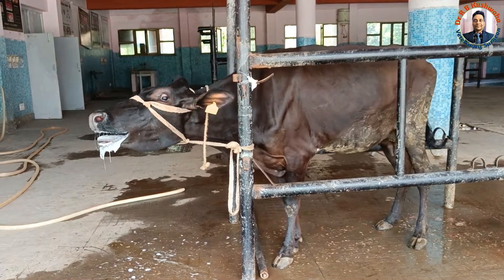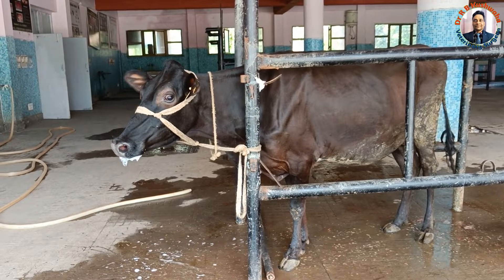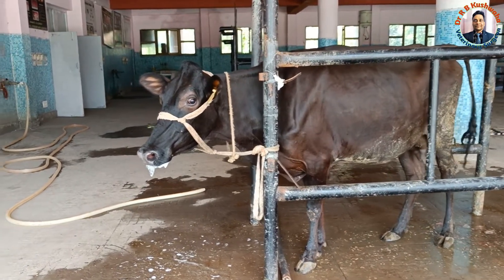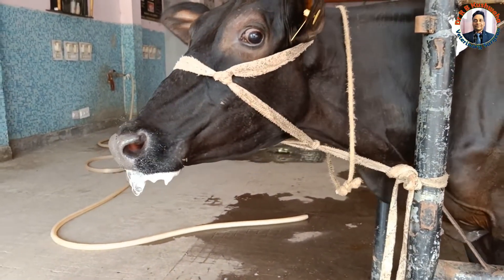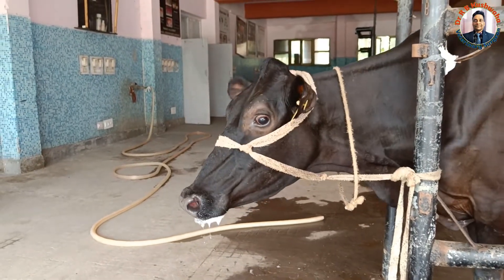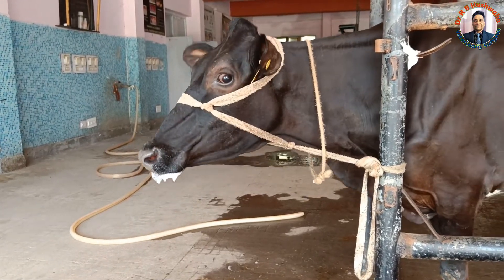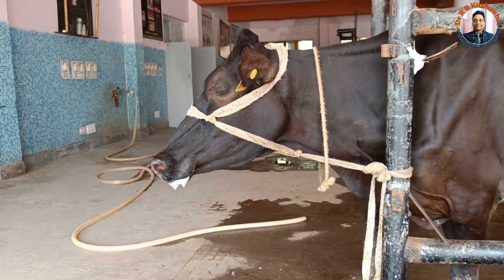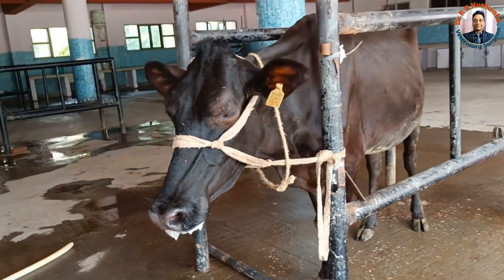If you see such clinical signs in any animal, you should handle that animal carefully and should not examine the mouth with bare hands. We advised the owner to arrange post-bite rabies vaccination for all persons who came in contact with this cow, because this is a dreadful disease — once clinical signs appear, the person or animal will die.